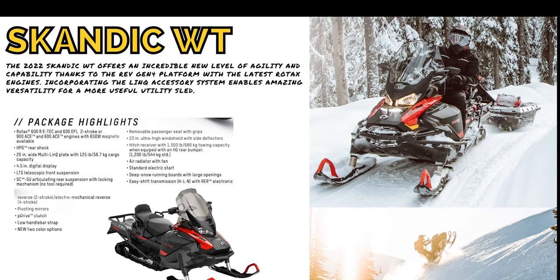The 2022 Skandic Y-Track — hard working off-trail performance and towing capacity. Skandic snowmobiles are built tough with the known challenge of taking on daunting terrain. Some of the package highlights include a removable passenger seat with grip, 23-inch ultra high windshield with side deflectors, and deep snow running boards with large openings.